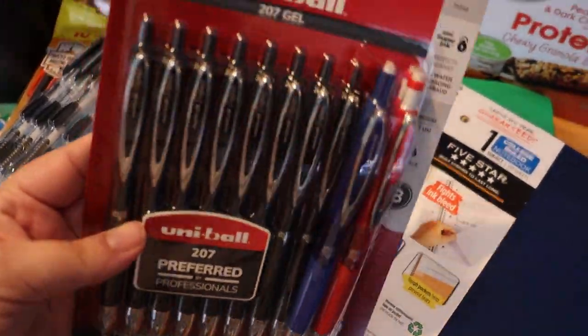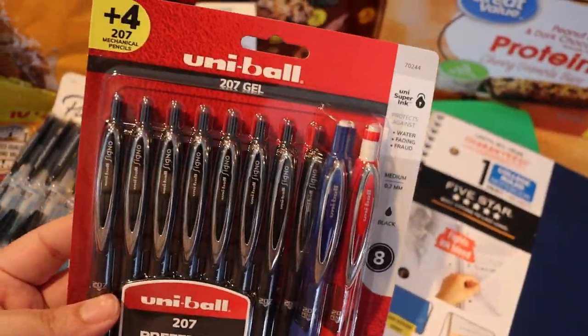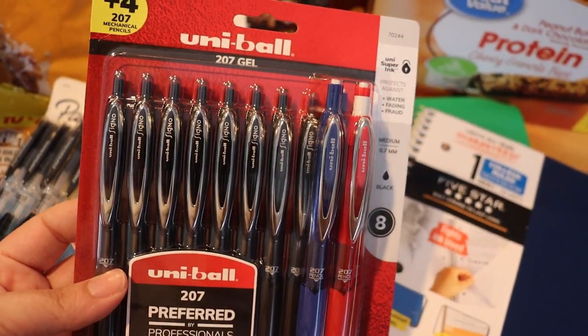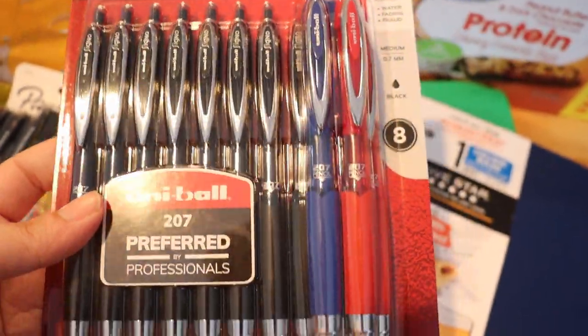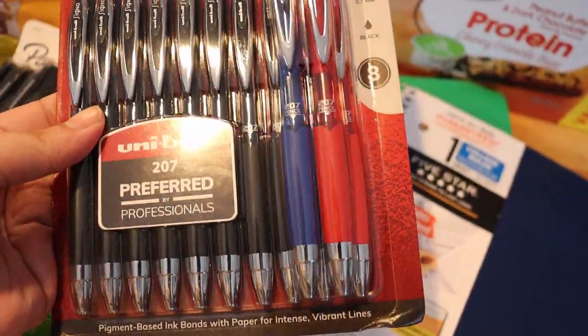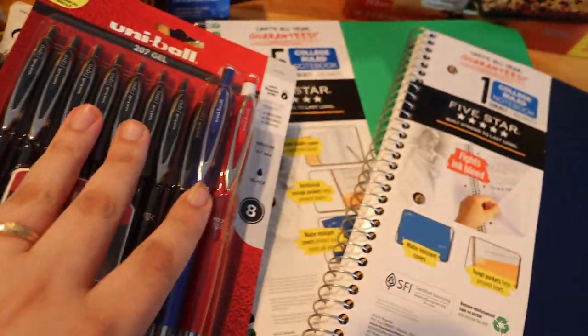We also grabbed him some pens. He needed black, red, and blue, so this pack of Uniball Signo pens are perfect. They are gel pens, which he prefers — and I don't blame him, I prefer gel pens as well — so that way he's got the variety of colors that he needs.